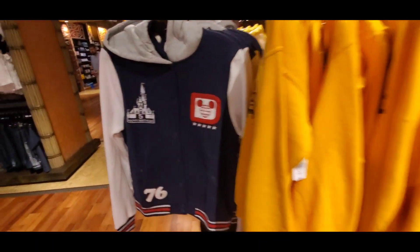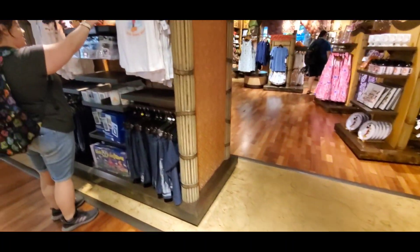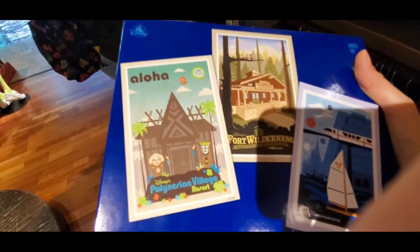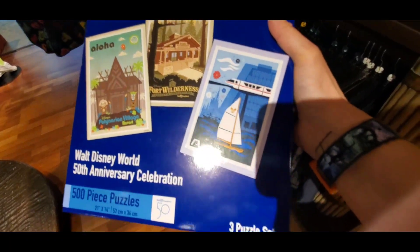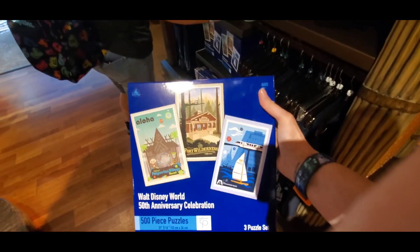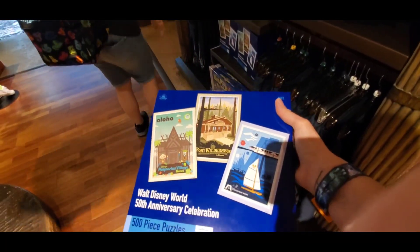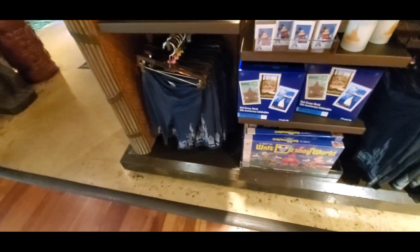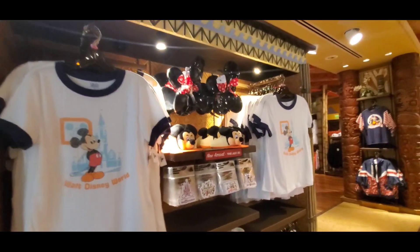One of my favorite finds that I saw coming in here was this puzzle set. It's three puzzles, and I need this in my life. It is the Polynesian, Fort Wilderness, and Contemporary. Have you stayed at these resorts? And if so, which is your favorite? I have not stayed at Fort Wilderness, but I have stayed at Contemporary. And of course, everyone knows that Polynesian is currently my favorite — and I think it will always continue to be. It has some magical memories for me. So a little bit of vault merchandise right here.